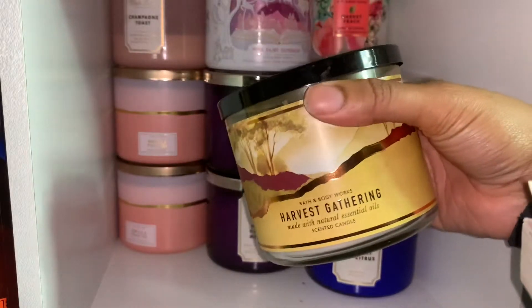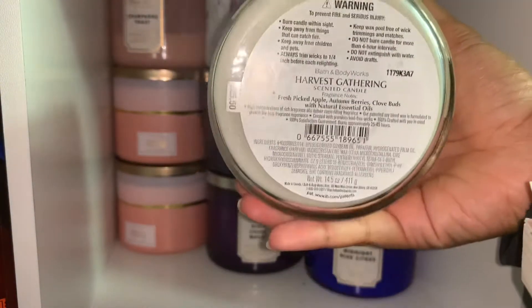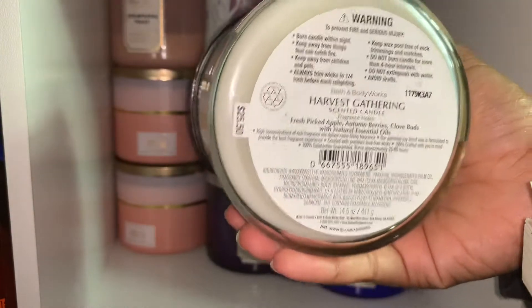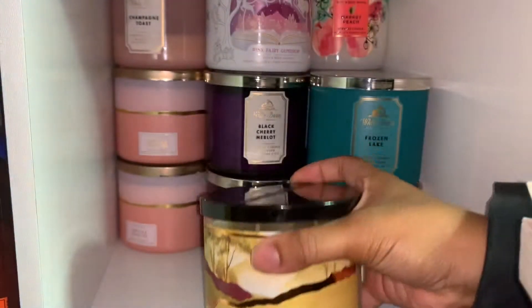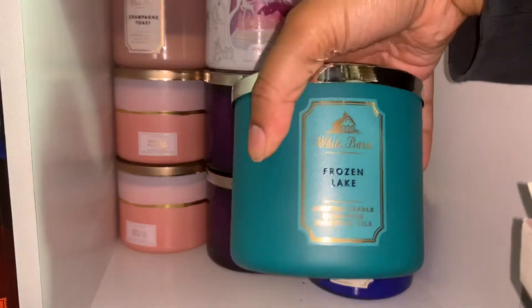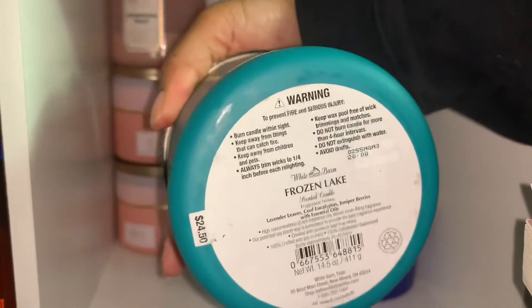This is harvest gathering — I think I got it last year. Here are the notes if you're interested. It's a very fresh apple scent; I think they did bring it back this year. The next one I have is frozen lakes, and I really like this — it's very fresh for wintertime, even in the summertime too.